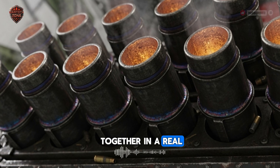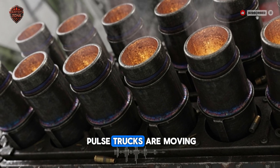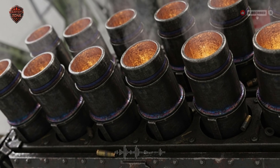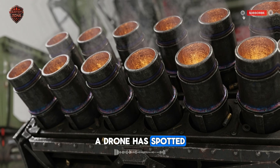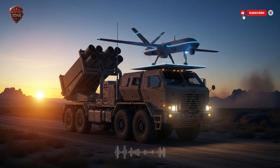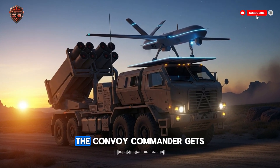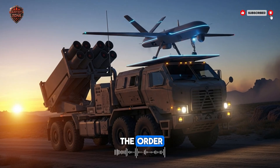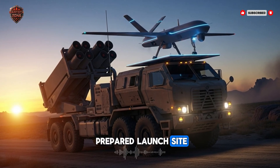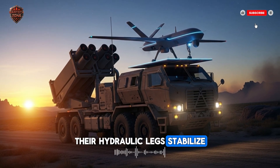Let's put it all together in a real-world scenario. Picture a quiet night — a convoy of three PULS trucks moving through the desert, lights off, using night vision. They get a signal from headquarters: a drone has spotted a group of enemy leaders meeting in a specific building in a distant city. This is a time-sensitive target and they have a narrow window to strike. The convoy commander gets the order. The three trucks quickly find a hiding spot off the road — they don't need a prepared launch site. Any flat piece of ground will do. In less than a minute, their hydraulic legs stabilize the vehicles.